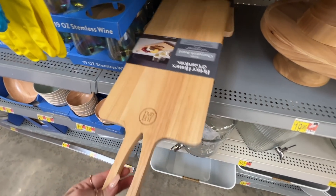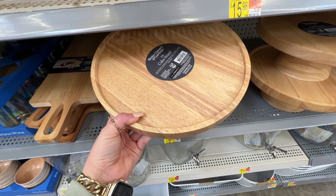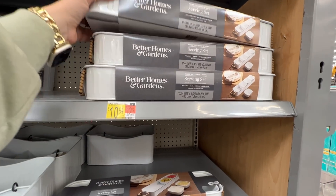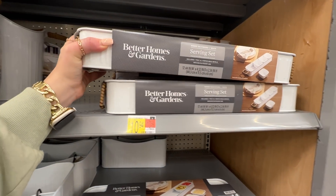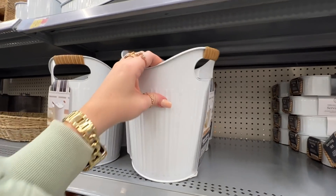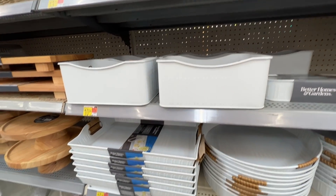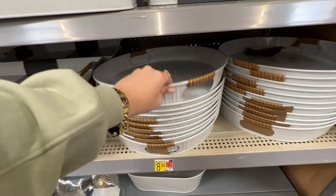They had a couple of different charcuterie boards - a round one for $15 and I ended up getting the rectangle one. Can you ever have too many charcuterie boards? Right next to that in the same natural wood was a cake stand for around $20. Also from Better Homes and Gardens was a white tin galvanized-looking collection - a serving set with a tray and four little rectangular bowls, plus an ice bucket with a lid for around $13. There was also a utensil holder with dividers and a collapsible serving tray, and along the bottom were different bin sizes - great for putting ice and drinks in.